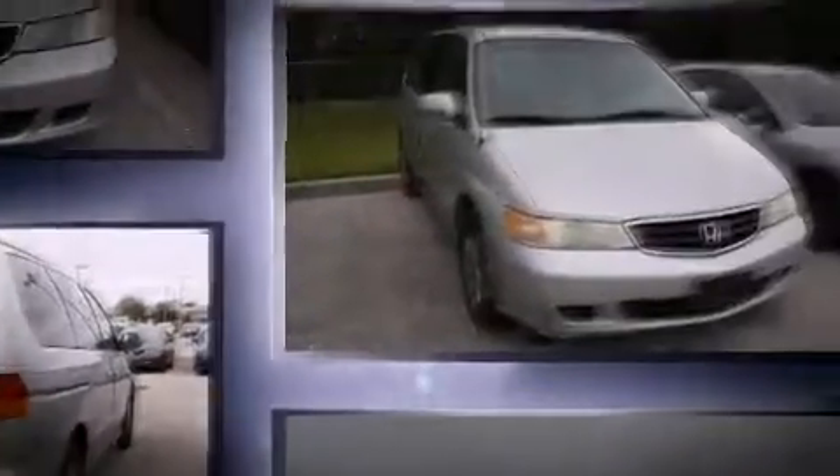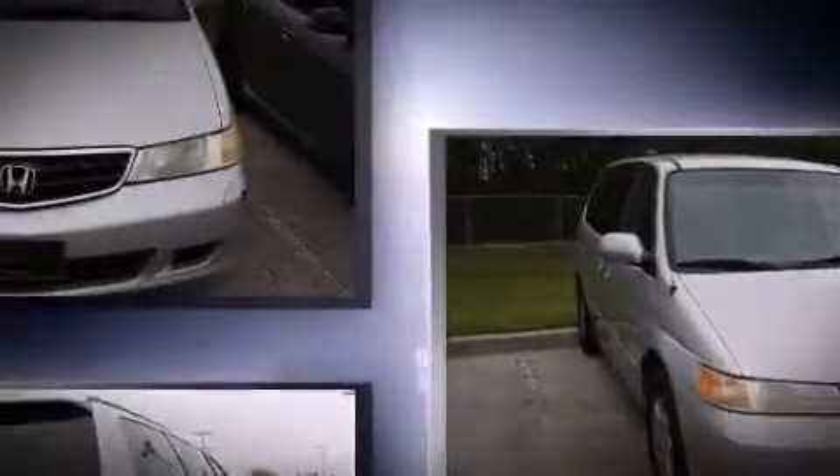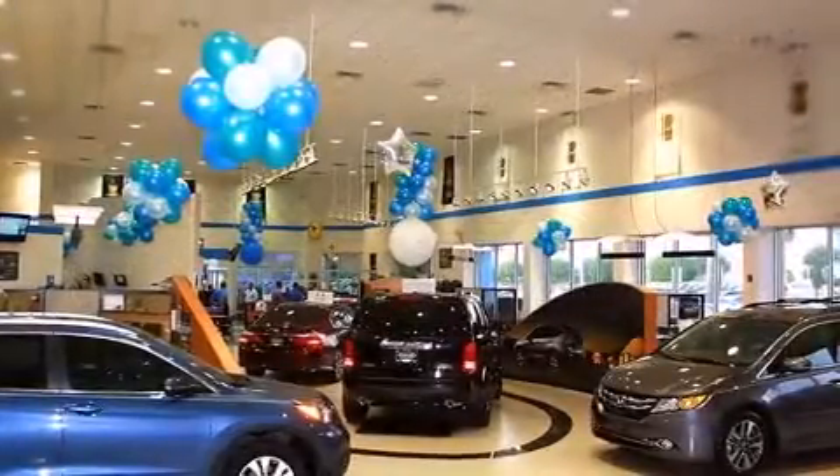A wealth of standard features means that you no longer have to sacrifice — like heated seats, front and rear reading lights, a rear window wiper, a built-in garage door transmitter, a roof rack, and remote keyless entry.